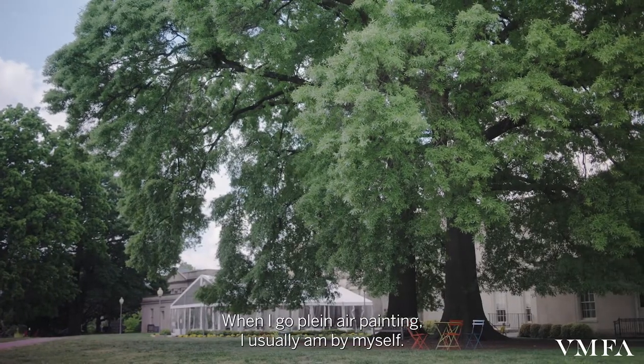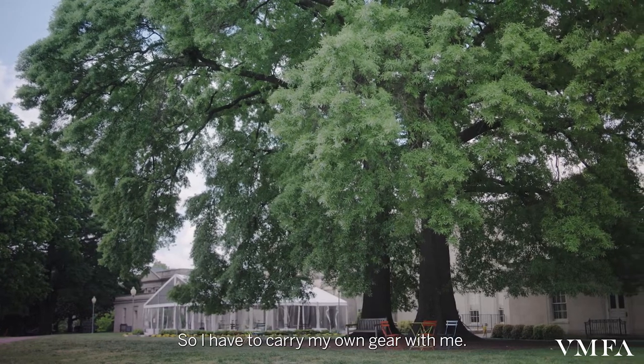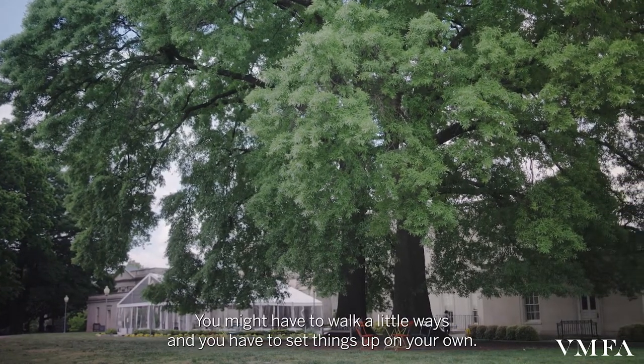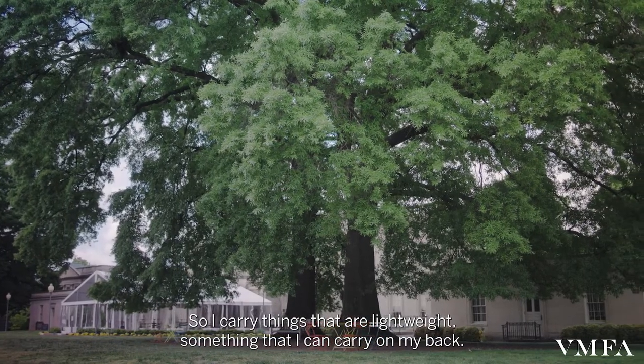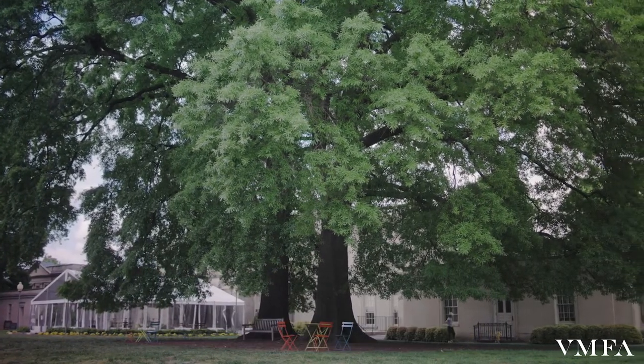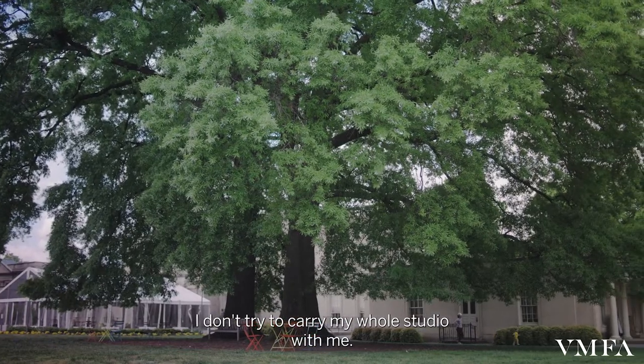When I go plein air painting, I usually am by myself, so I have to carry my own gear with me. You might have to walk a little ways and set things up on your own. So I carry things that are lightweight, something that I can carry on my back. I don't try to carry my whole studio with me.